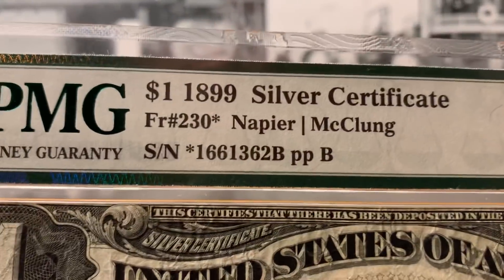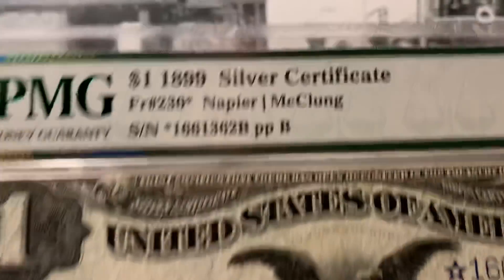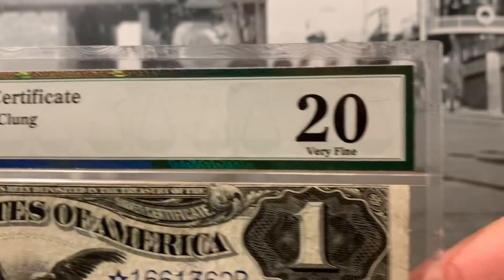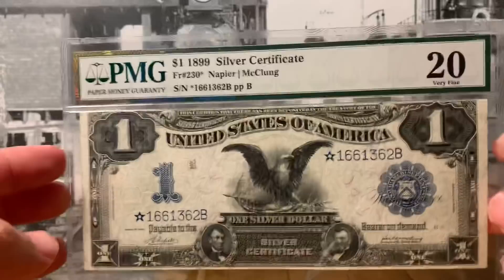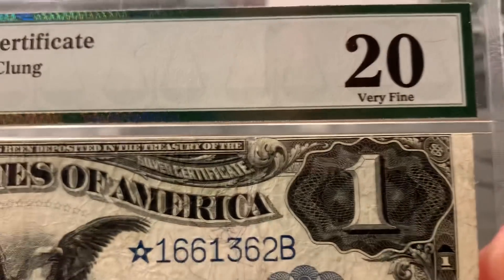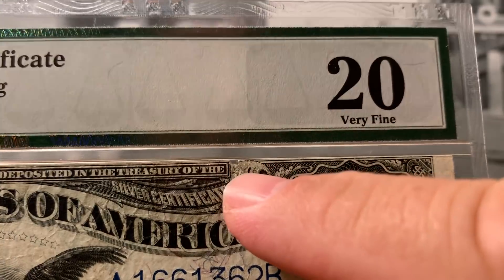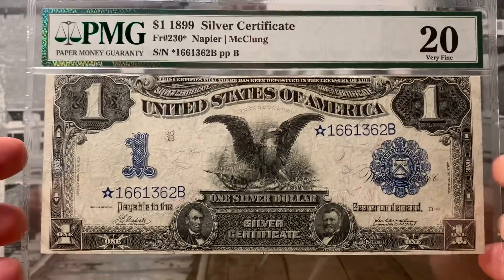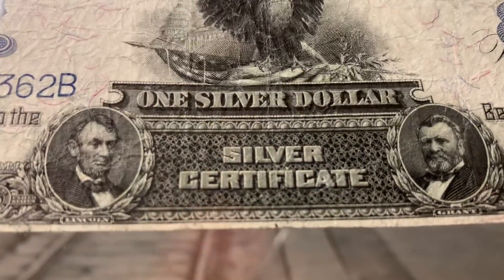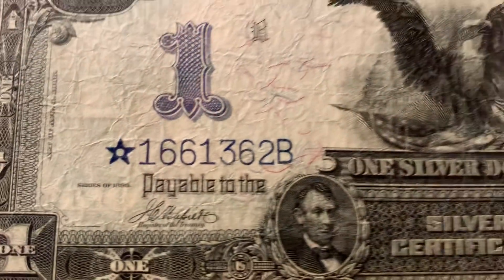This one is a Friedberg 230 Star, which is the catalog number for such a note. This one is graded PMG very fine 20, problem free, no pinholes, no nothing like that. Although there is a little — I don't know if you can see a little thing right there. Still a highly original note that features probably one of the prettiest engraving designs ever to grace a bill.